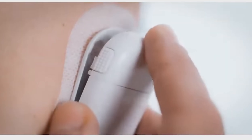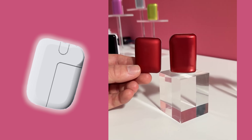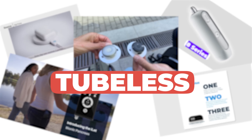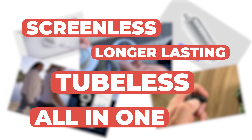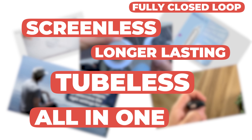The future of insulin pumps is bright, and today I'm getting into all things next generation — what insulin pumps could look like. From tubeless, screenless, all-in-one CGMs and pumps, longer lasting, fully closed-loop algorithms, and more customizable systems.